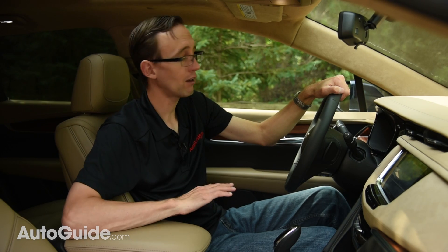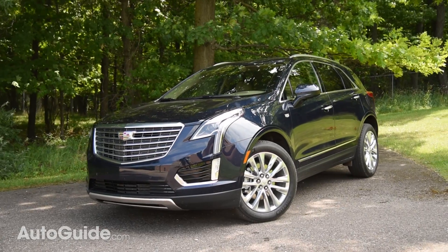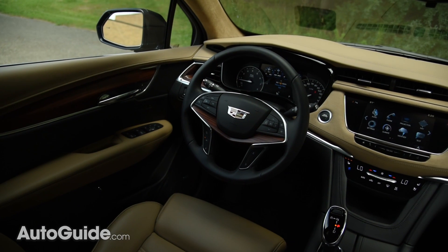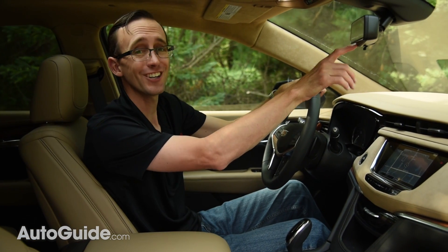This is the all-new 2017 XT5. It's the brand's latest luxury crossover, and it's got everything you expect in a vehicle of this class, from sumptuous leather to the latest driver aids and even a refined powertrain. None of these things actually help you see any better, but this right here does.